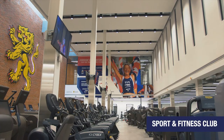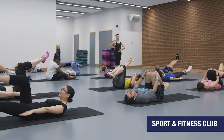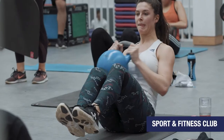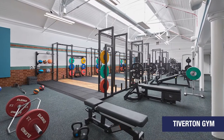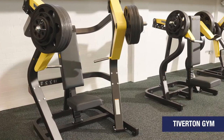Here at Sport and Fitness we have a 200-station accessible and inclusive gym, a 50-metre pool, squash courts, and over 150 group exercise classes a week for all abilities, plus brand new gym group training sessions for members. There is also a separate facility, Tiverton Gym, conveniently located just a short walk off campus in Selly Oak in the heart of the student housing area.